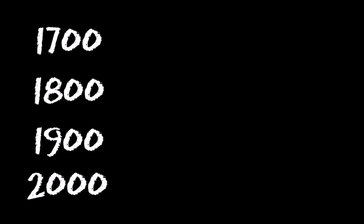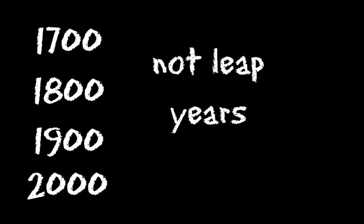Every year that can be divided by four is a leap year — unless that year can be divided by one hundred, then it is not a leap year — unless it can also be divided by four hundred, and then it is a leap year. The years 1700, 1800, and 1900 were not leap years, but the year 2000 was.